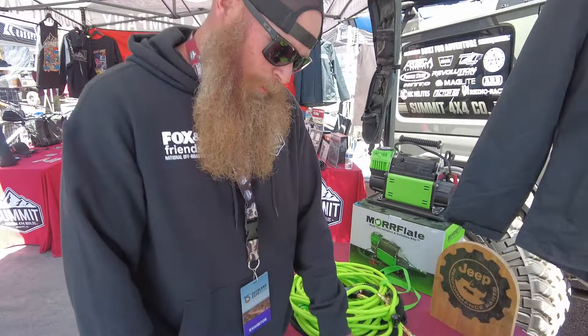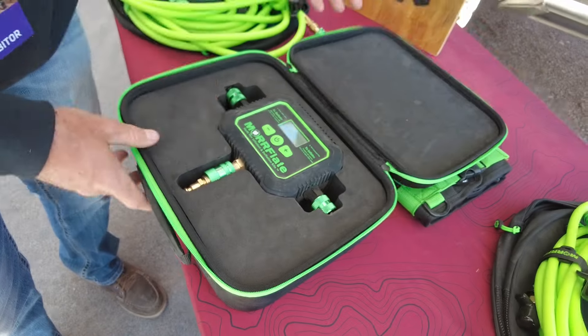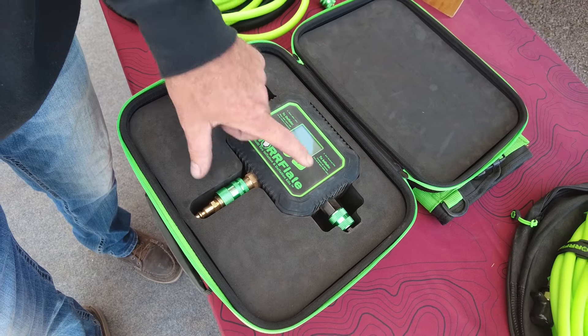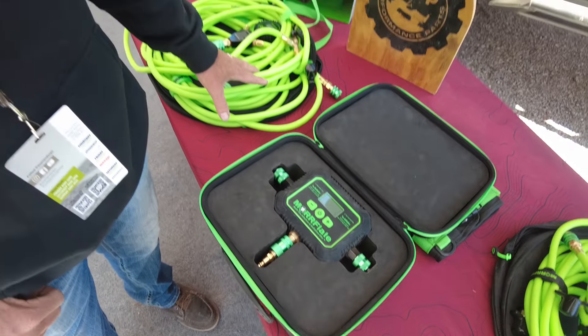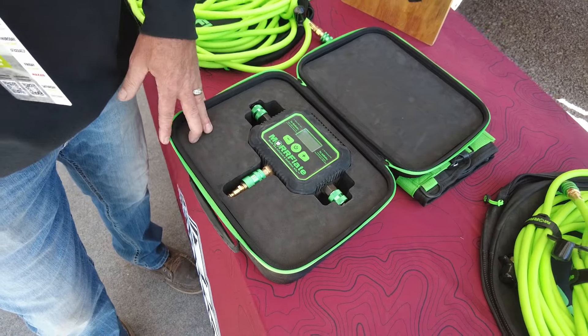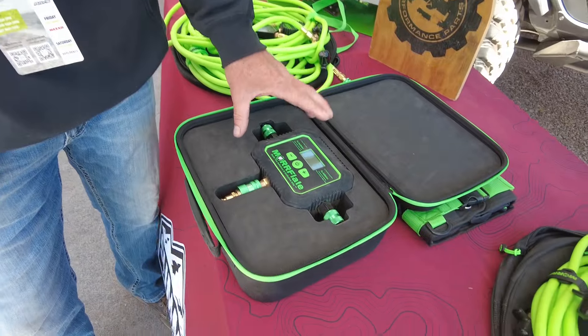Hey, Jesse here with Summit 4x4. What we've got here is the Morflate air hub. When you're ready to deflate you can set your PSI, hit go — set it and forget it — and same thing for inflate. You can set the desired PSI, pump it up, and if you already have the existing 4-hose kit they do come with an adapter to utilize that so it'll connect with your new air hub. If you don't have Morflate you could use this with other compressors. They've got different extension hoses that allow you to work with an ARB twin. We just demoed it with a power tank here — great products, highly recommend them.